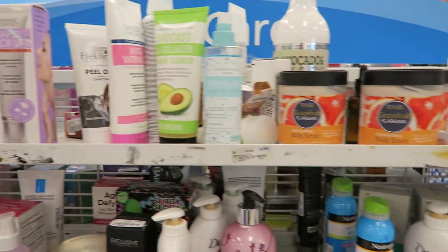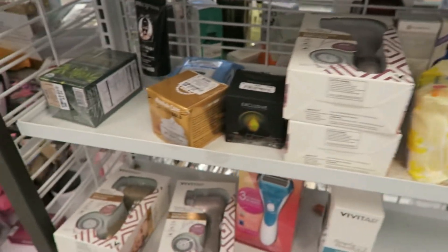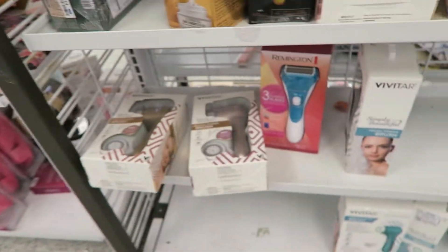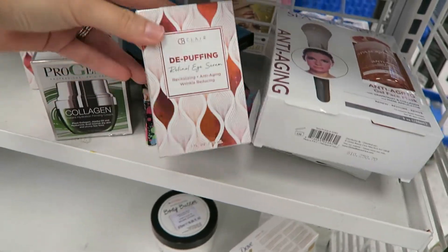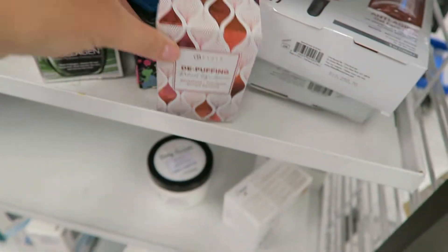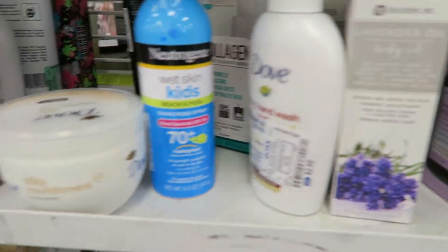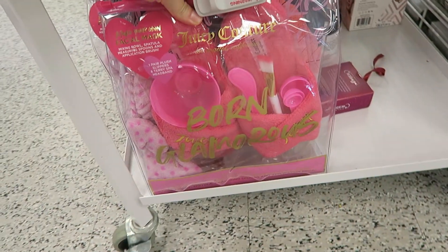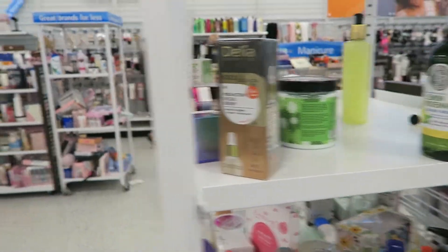A lot of bloggers are going into Ross and TJ Maxx and showing that sometimes they have half-price makeup. Here we've got kind of like a Clarisonic dupe, some de-puffing retinol eye serum. This one is on sale for $6.99. We've got lavender oil, Dove - this is all like creams. Let's see if we can find some makeup stuff in here. Oh, Juicy Couture - it's like slippers and a face mask. I do love the Juicy Couture perfumes; if they have that, that would be awesome.